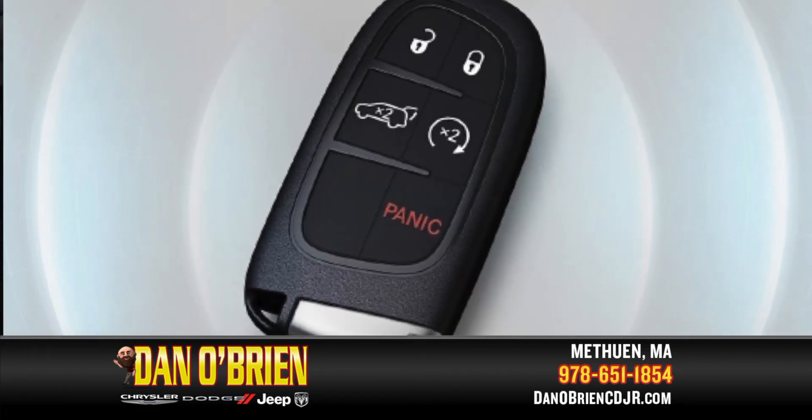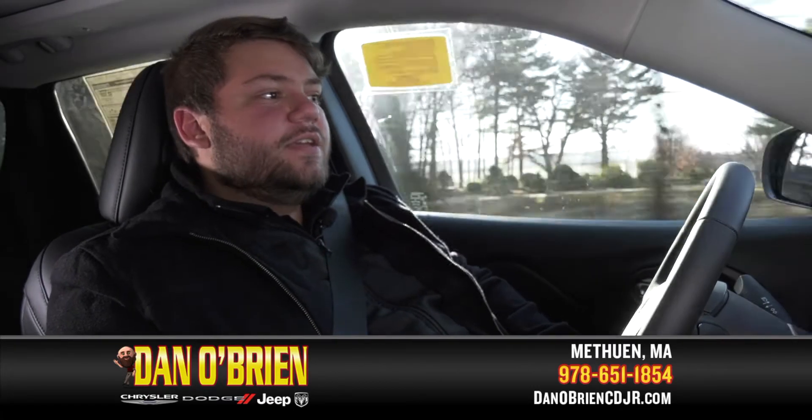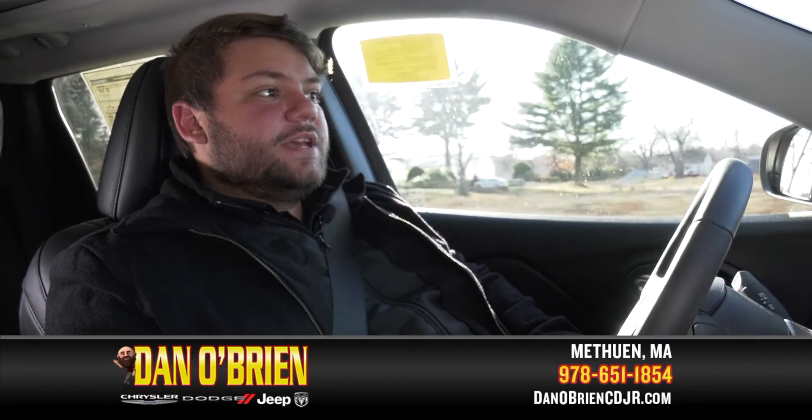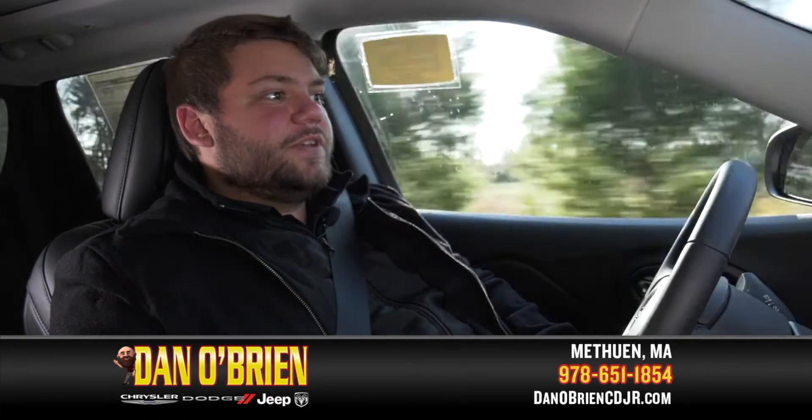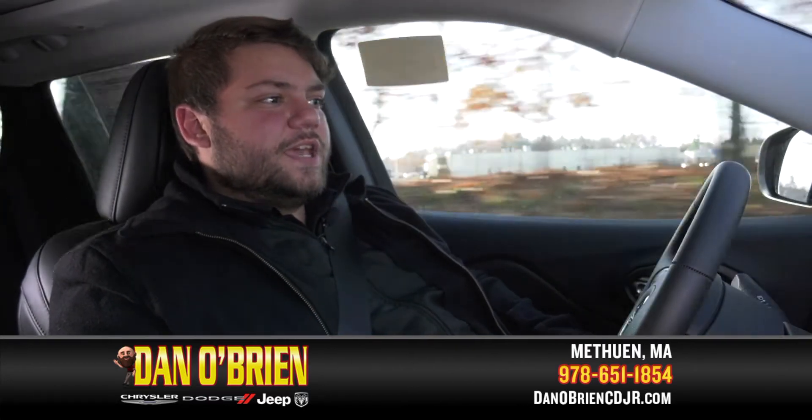The reason you have remote start is that on those cold days, you don't have to get out of bed or anything like that. You can right from your house, from the nice warm heat, just start up your vehicle. You don't have to worry about getting out to the car, putting on shoes and all of that — you can just start your car and warm it up while you get ready for the day.